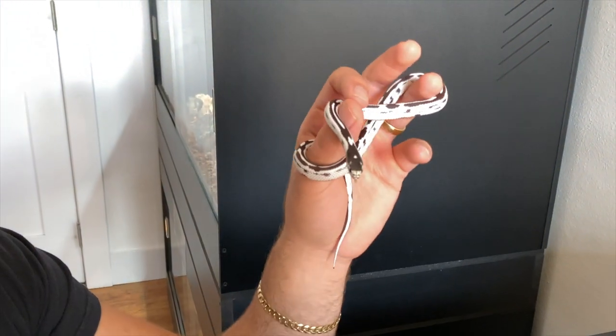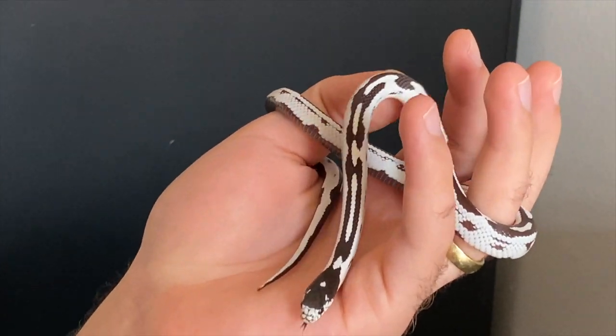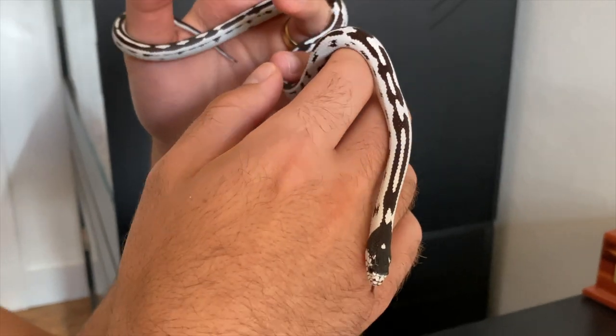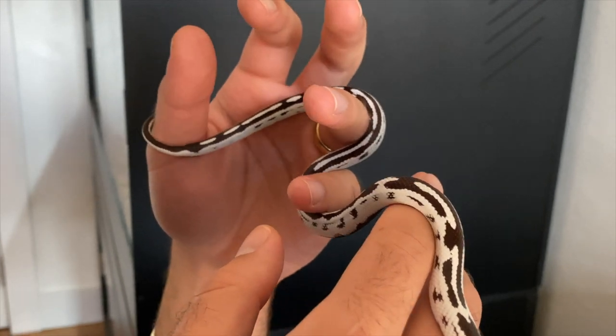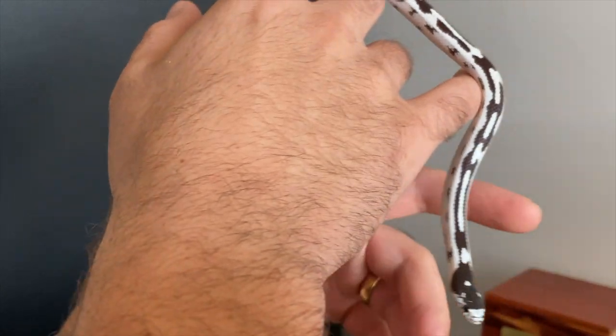They'll actually grow to about the same size. Both species are usually four to five feet — sometimes they get up to six, but that's pretty rare. Just a super awesome snake. I love his pattern, love his personality so far. I'm really excited to have him and watch him grow.